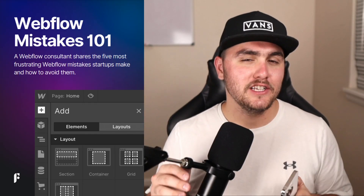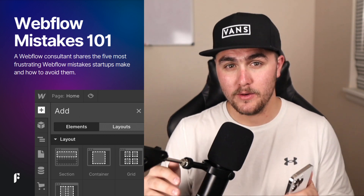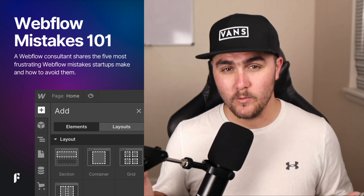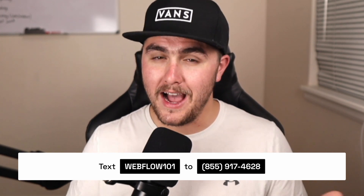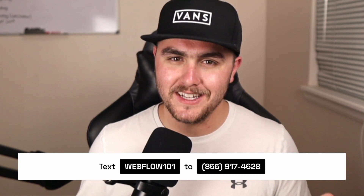If you made it to the end, congratulations — I have a free gift for you. We have a free guide called 'Webflow Mistakes 101' that's really helpful for anybody building a site in Webflow. As a Webflow consultant, I compiled a list of the most common mistakes I see startups make when building their website, so downloading it will save you hours of frustration. These are problems companies have actually paid us to fix. To get the free report, text 'Webflow 101' to the number on screen. If you need help, links are in the description.